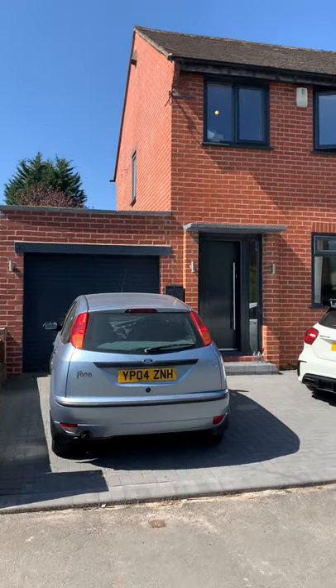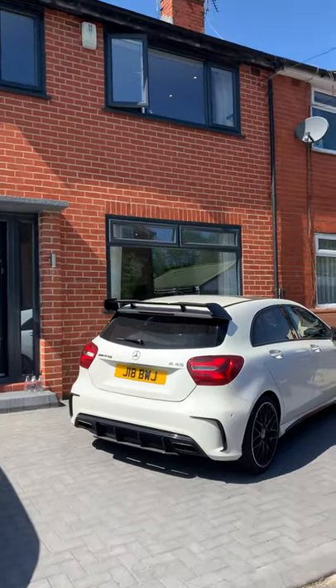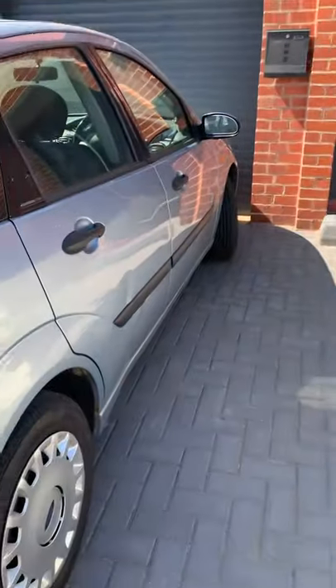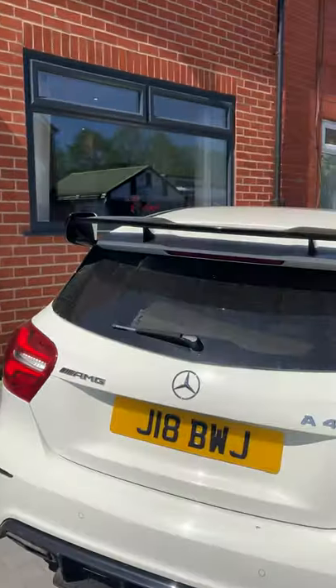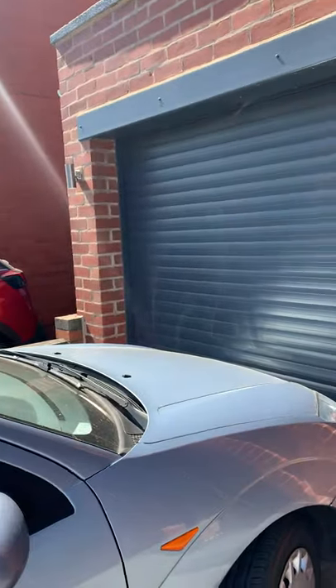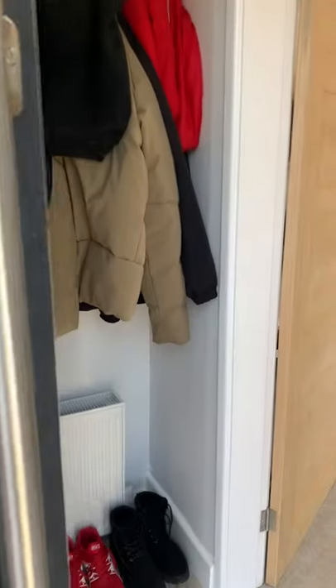I'm Chris from Hills Residential Estate Agents and this fantastic three-bedroom semi-detached property is on Warkdon Road, Worsley. As you can see, off-road parking to the front for two cars, along with an integrated garage as well. Fully modernized, this property is very well presented and extended to the rear. Let me show you around inside.